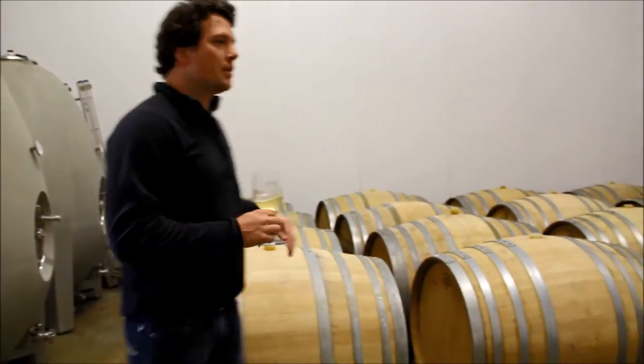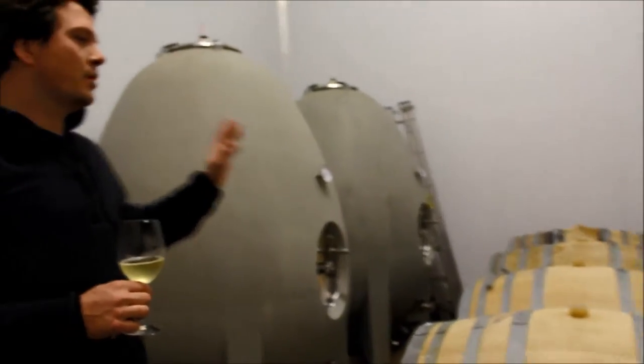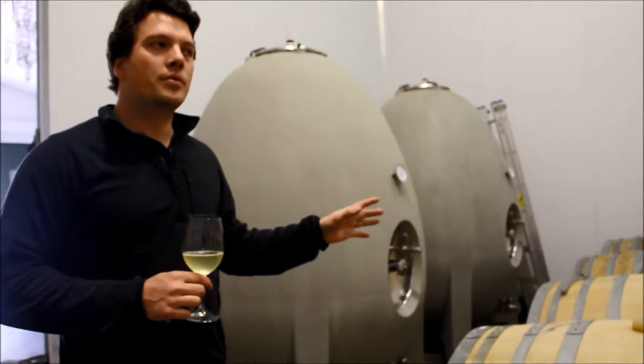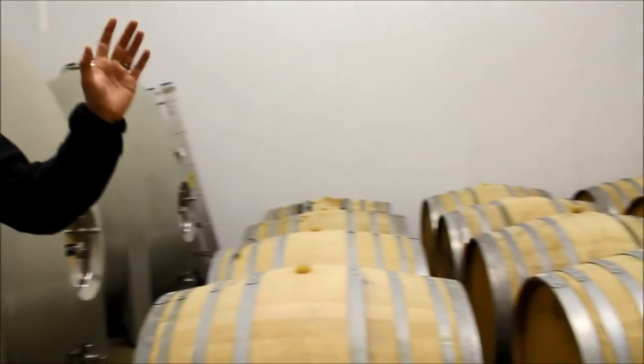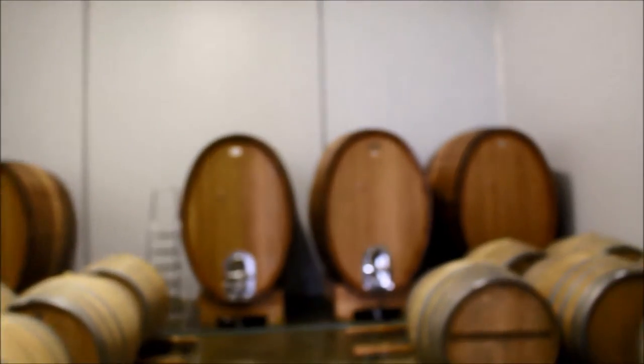So we have a combination of vessels here. We use the concrete egg fermenters, the bigger 500-liter barrels, and then we also use some 2,000 and 3,000-liter foudres. It just gives us different components to play around with in the blend.